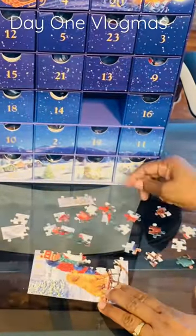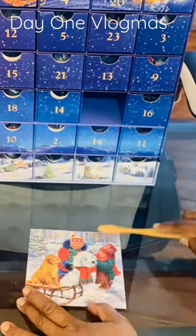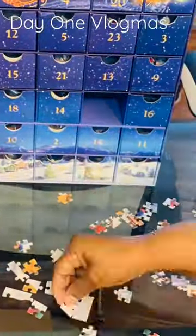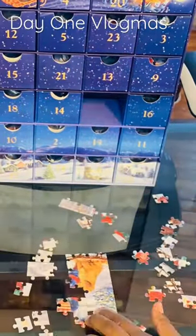I'm not sure how many pieces come in each little Ziploc baggie, but I did want to make sure I added Mod Podge to each puzzle so I can keep them and store them for next year. It was pretty easy. They're super cute.